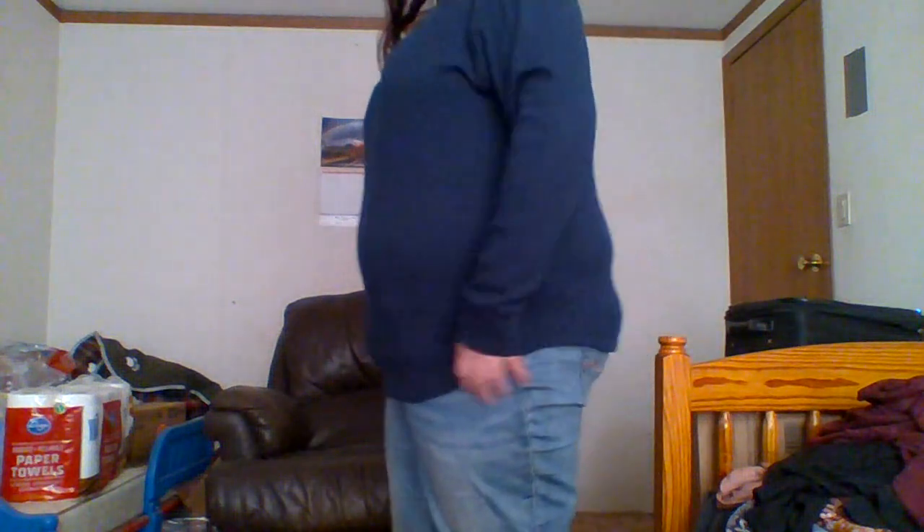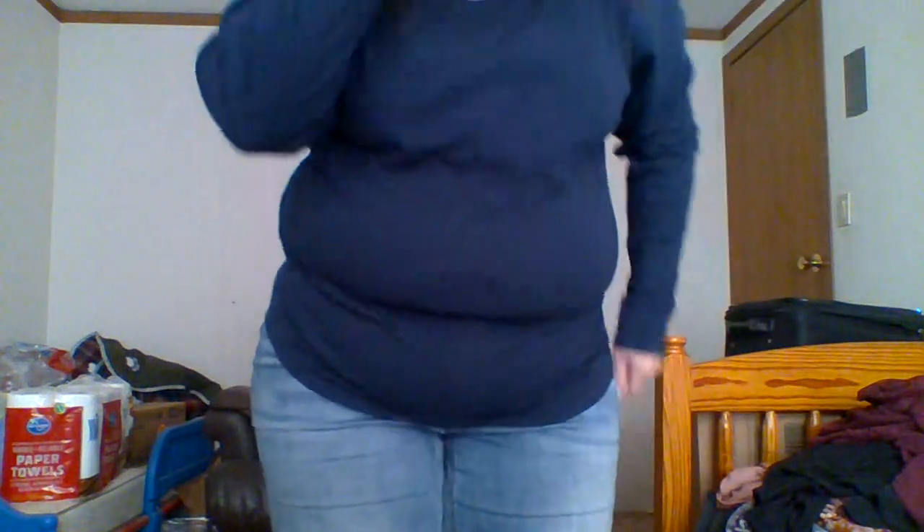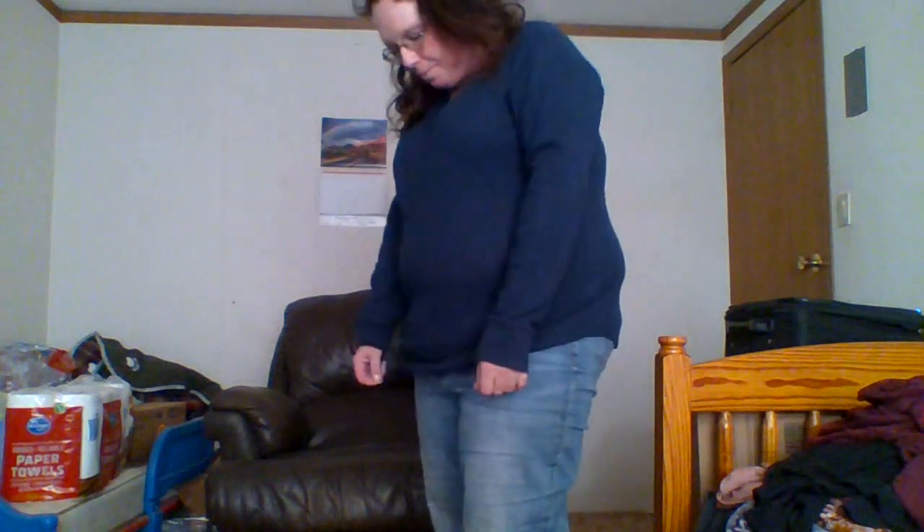Alright, so this is Time and True, which is Juniors, Junior Plus. I got this from Walmart and it is an extra extra large. I probably could have gotten it in a triple X, but that's what I did. I really like it, it's comfortable, and I like the sleeves. This is the last one that I have.